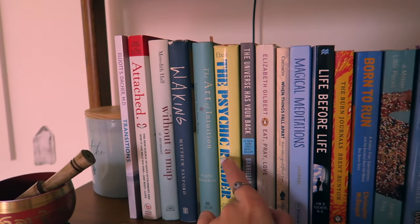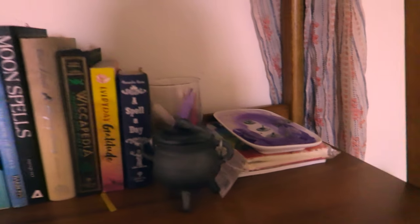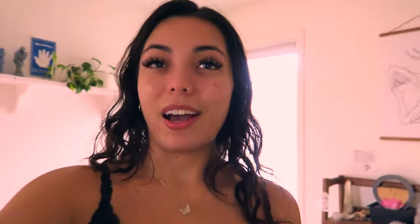The Art of Intuition and The Psychic Reader I would also recommend. I just have a couple of journals down here — I think that's it for books in here. Not a lot, but these are the books I keep in my wellness room. Now moving on to the final room in the house with books: my bedroom.